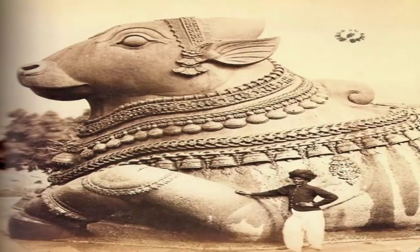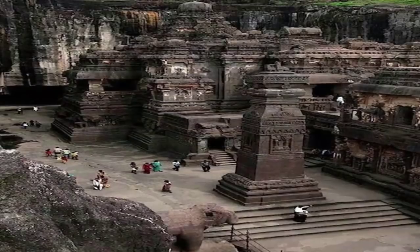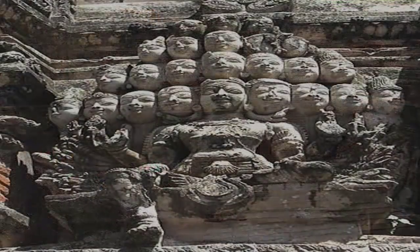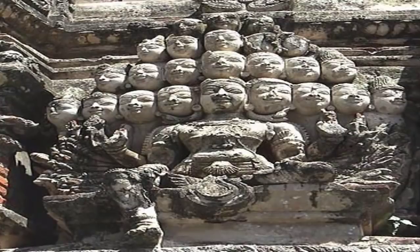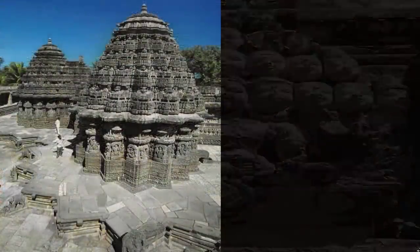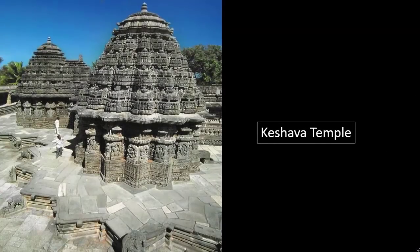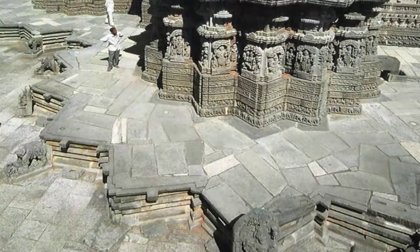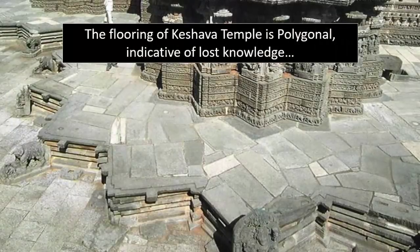One of our tried and tested methods of establishing whether an ancient artifact, or indeed an ancient ruin, attributed to a less capable, more modern imposter, is actually evidence of forgotten lost knowledge, is finding the puzzling accomplishments often hidden within the architecture or construction. One of the many examples of these is polygonal masonry.